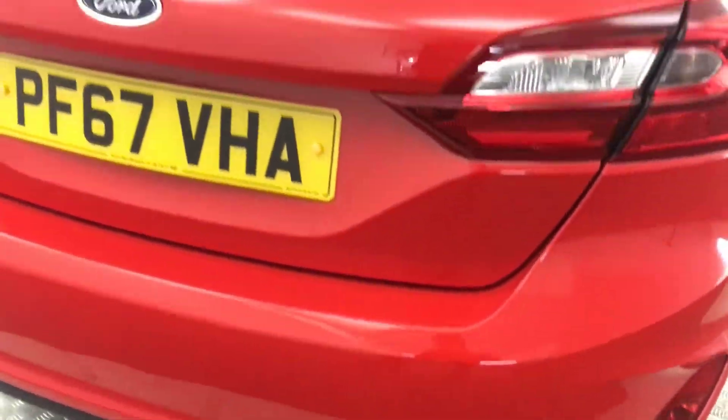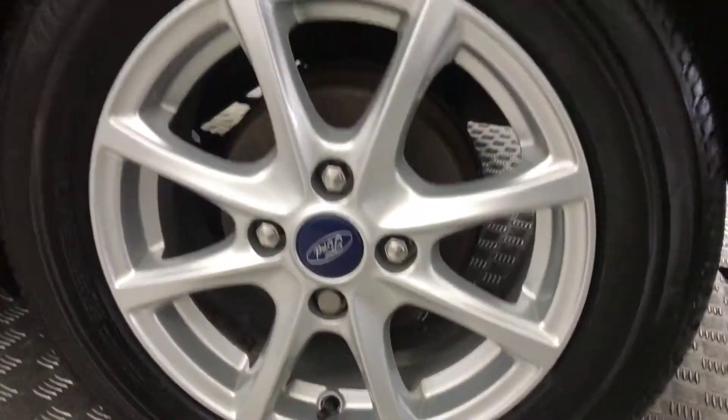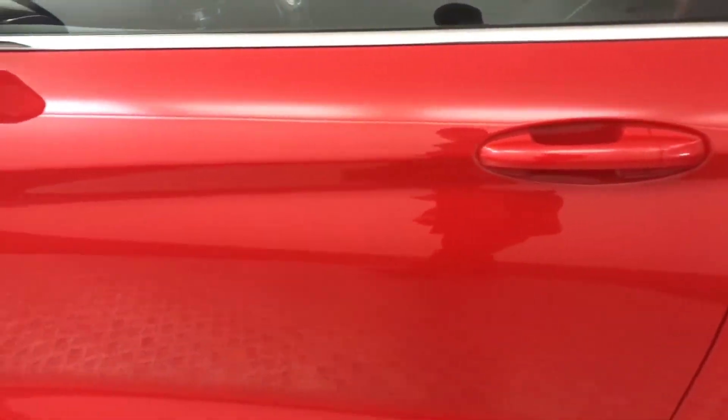Rear bumper and boot lid, nice and clean. On to the other side, alloys nice and tidy there. There's no major scratches, scrapes or dents.